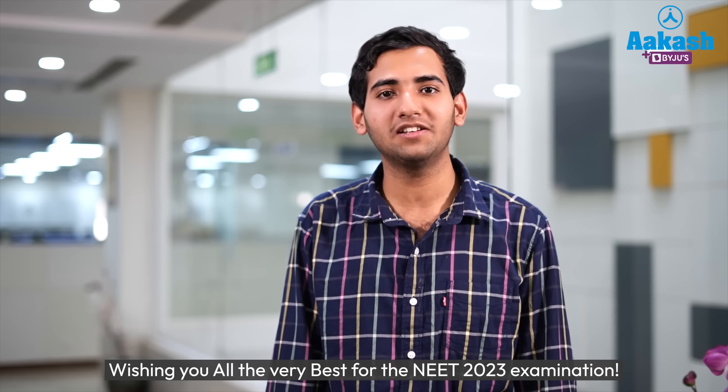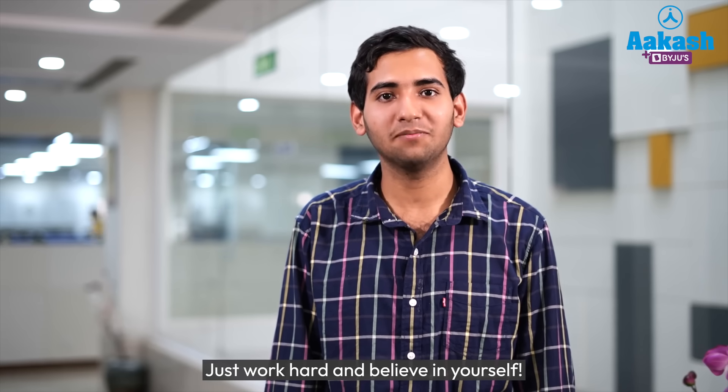Wishing you all the very best for the NEET 2023 examinations. Just work hard and believe in yourself. Thank you.